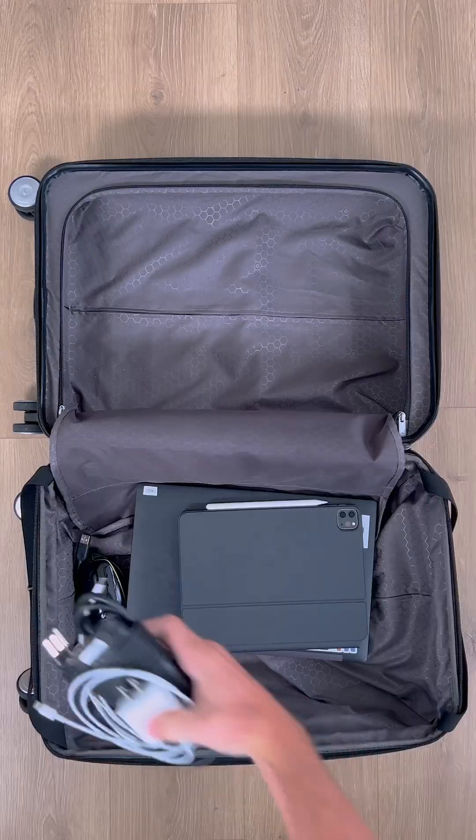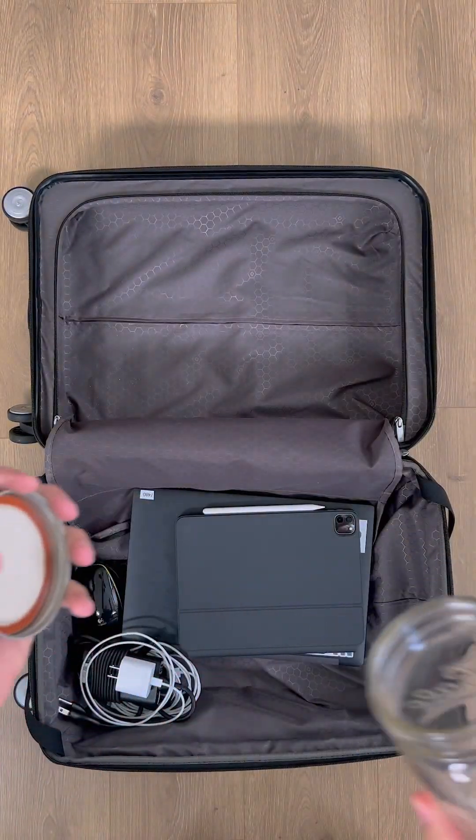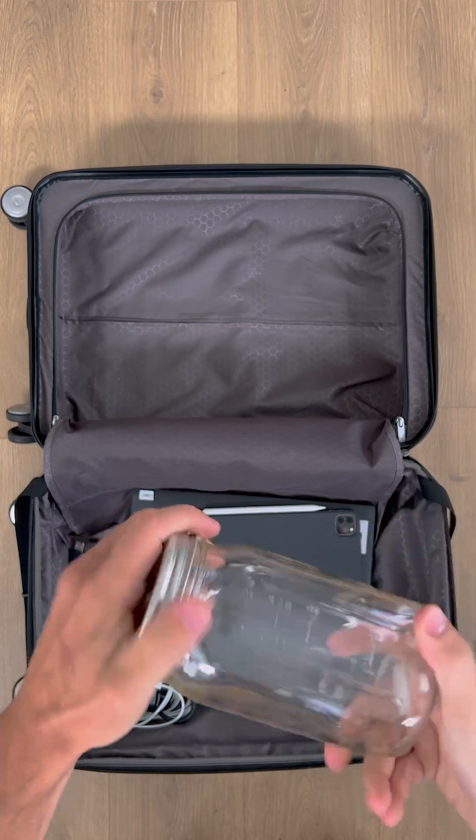Why do I always forget my chargers? A jar — I couldn't find a bottle, but this is for those in-person events when you have lightning in a bottle and you want to catch it. Save that electricity for later.